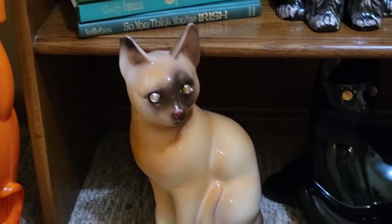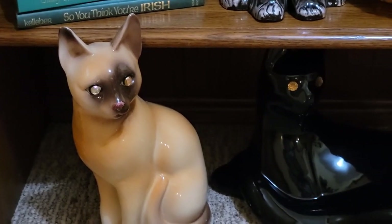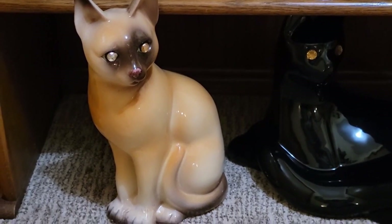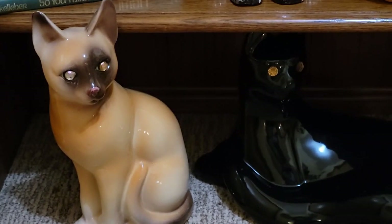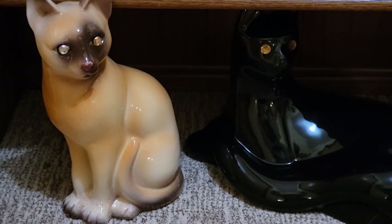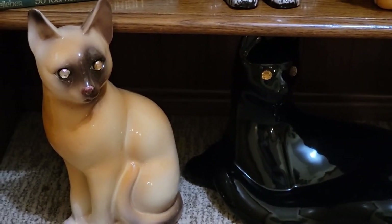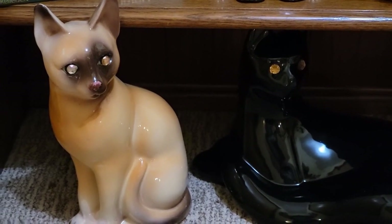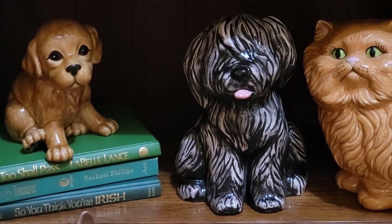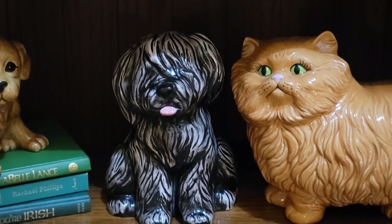I didn't like the eyes on that one either, so of course I kind of like them a little more modernized. I do that mostly when I don't care for the look of the eyes — you take that puppy dog, it's fine; the kitty was adorable. So I don't do that to all of them.